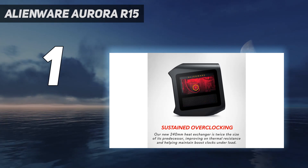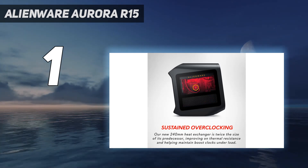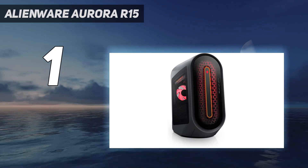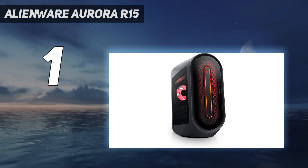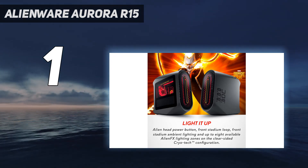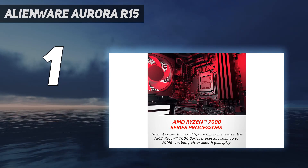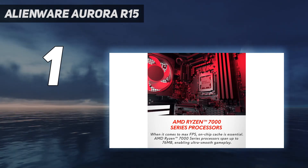But that's the price you pay for its well-organized good looks. If you can afford it, Alienware will fill the Aurora R15 with top-of-the-line components that make it a top-tier gaming PC. At roughly $5,000, our review unit is far from cheap, but it's powerful enough to play the latest and greatest games in 4K for years to come.